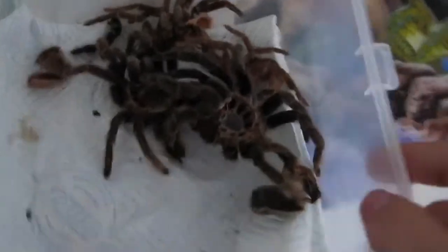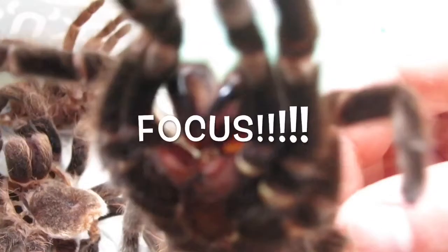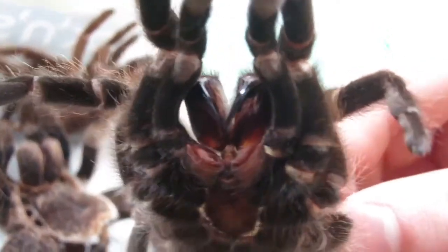Okay, so these are all just skins of his — he's molted four times so he's shed his skin four times. This is his most recent one. Let me show you how big the fangs are — yeah, they're pretty massive.